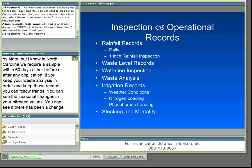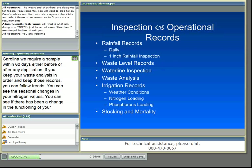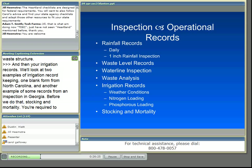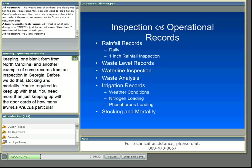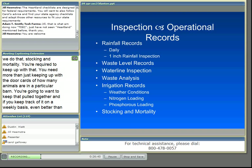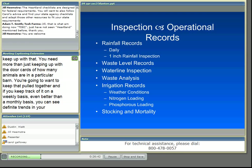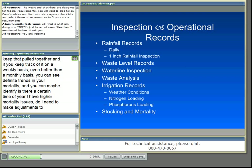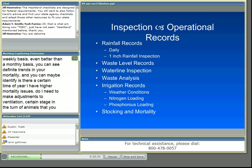We'll look at two examples of irrigation record-keeping: one blank form from North Carolina and another example from an inspection in Georgia. But before that — stocking and mortality records. You need more than just door cards showing how many animals are in a barn. If you keep track on a weekly basis, you can see definite trends in your mortality and identify whether there's a certain time of year with higher mortality issues, whether you need ventilation adjustments, or whether there's a disease issue to prepare for. This helps you today and for planning your next turn of animals.